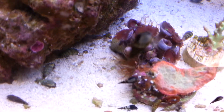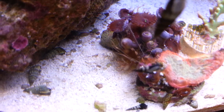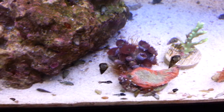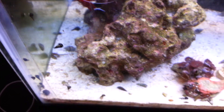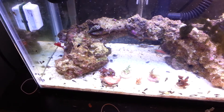It looks exactly the same as this, right there, except it's on the rock. And I'm thinking it looks kind of like Aptasia. There's one right there too. It looks like Aptasia, and I'm not really sure how to identify it or not.